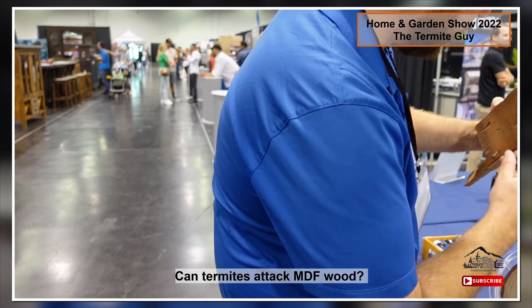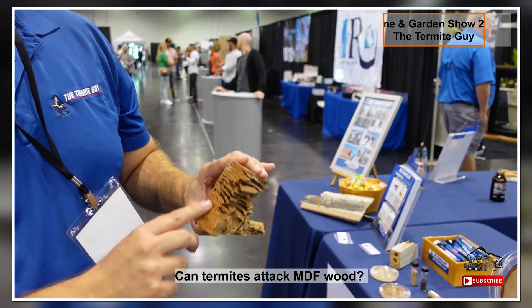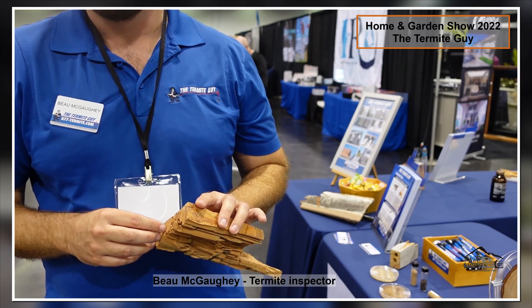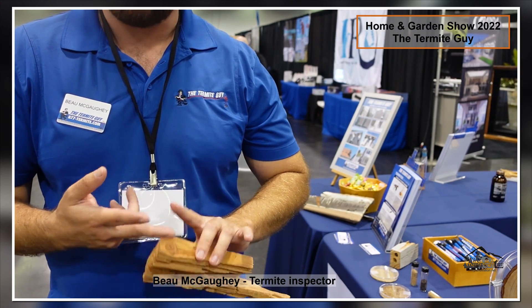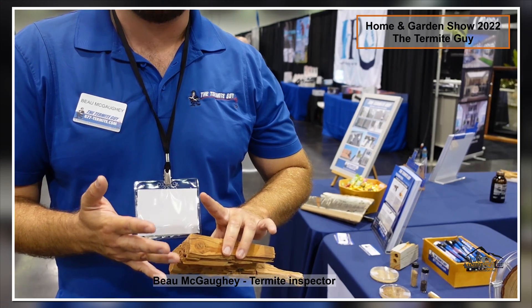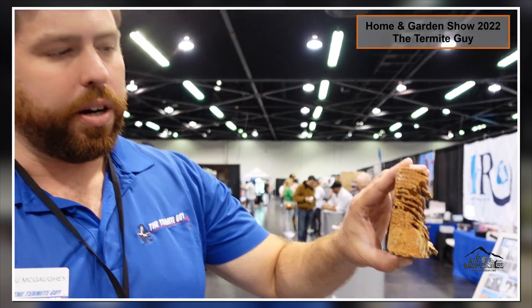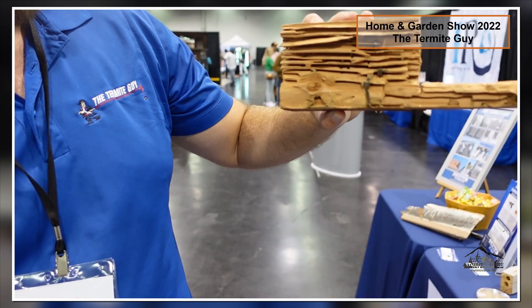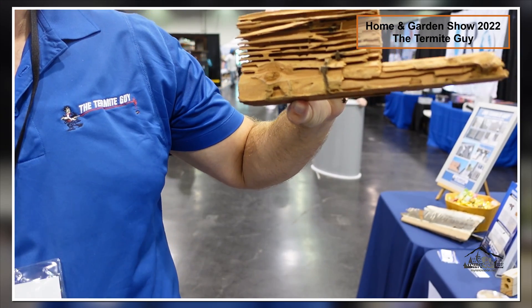Can they eat MDF? Less so — it has a lot of glue in it. But I've seen them eat cardboard, paper, and canvas. They're going to start at the end grain of the wood where it's fibrous, and they work their way with it — they start eating with the grain of the wood, and eventually they will just go through everything that they touch.